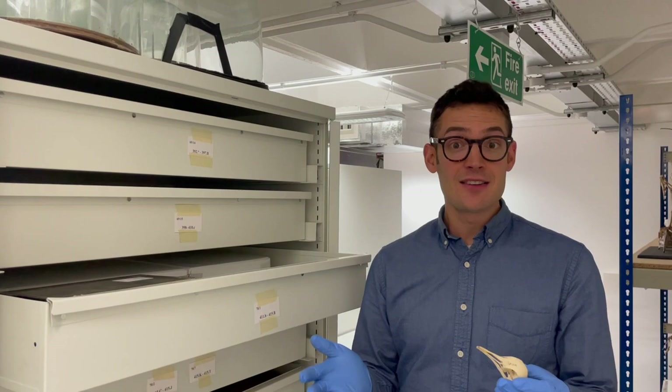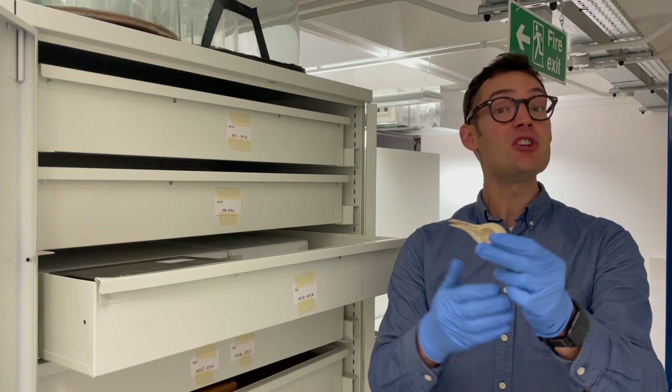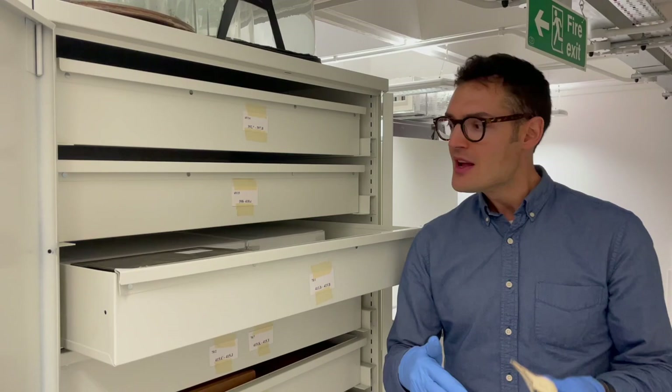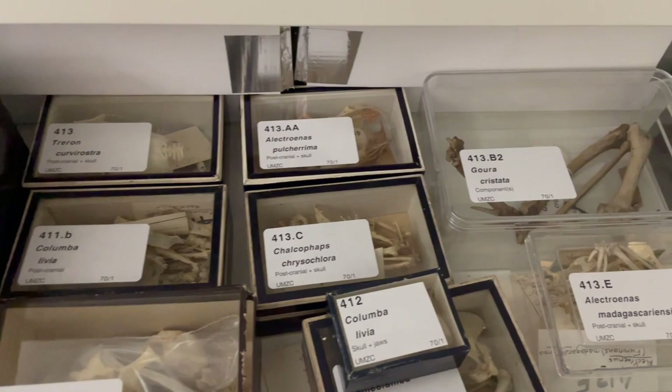We're here in the skeleton collection, which is fundamentally important for studying the osteology of different kinds of birds. I'm holding the skull of a large living species of pigeon — a kind of crested pigeon from Indonesia. This is one of many different kinds of pigeons among the hundreds of different species of birds we have in this skeleton collection. To get a bit of a sense of the diversity of pigeons we have in here, you can check out this drawer — there's a huge amount of variation in terms of shapes and sizes of these birds.